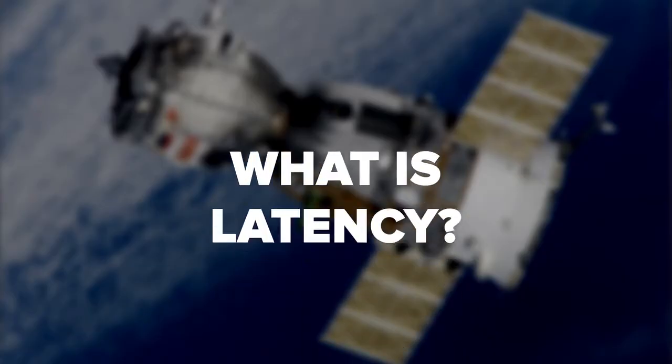The sheer distance that satellite signals have to travel increases the likelihood of interference. What's more, since the signal is less direct, satellite internet tends to have higher latency.